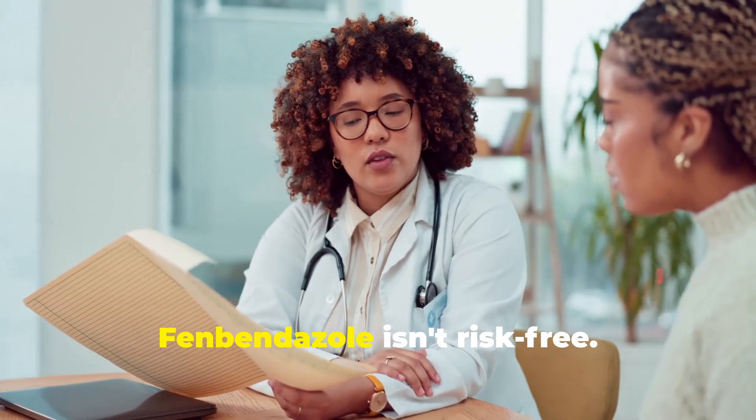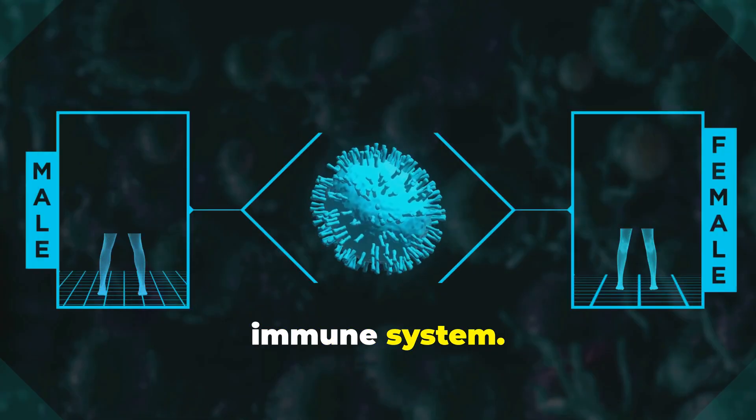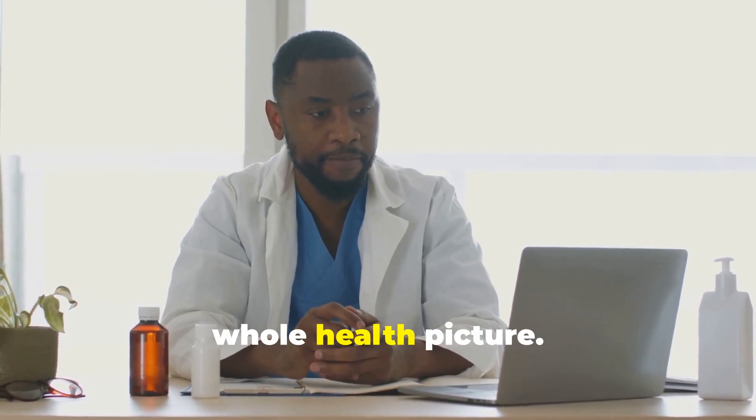Fenbendazole isn't risk-free. Long-term use can affect your white blood cells and immune system. That's why it's so important to work with someone who understands your whole health picture.